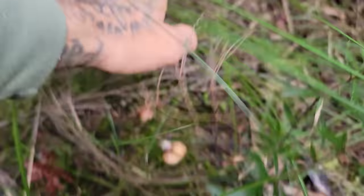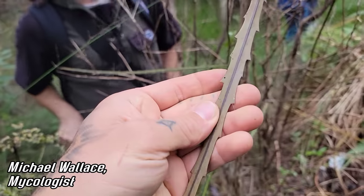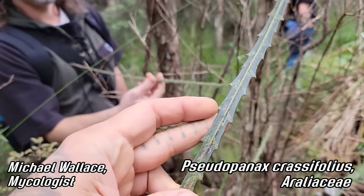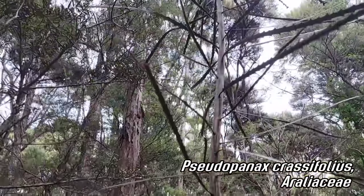Popping up. Michael, tell me about this — this is in the genus Pseudopanax, correct? Which is Araliaceae, the English ivy family. These leaves are notorious — these are the juvenile leaves — and the leaves change as they get older. There's a condition known as heteroblasty.